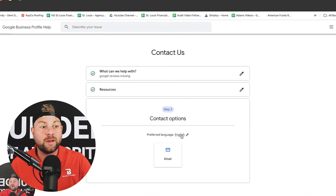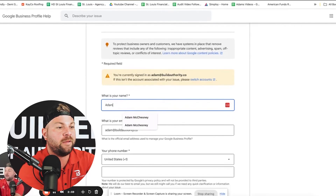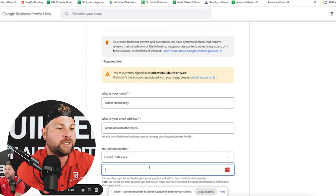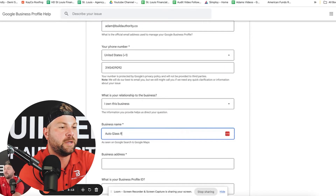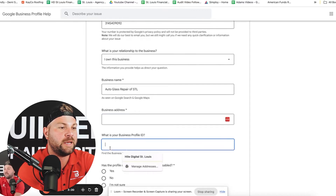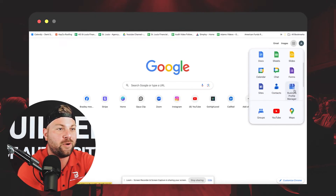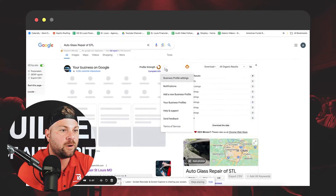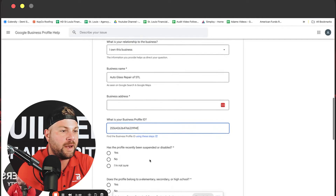Click next step, then click preferred language and set to default. Then click email and type in your information — all the typical information, your relationship to the business, the business address, and the Google business profile ID. If you don't know where to find the Google business profile ID, go back to the Google business profile, go to advanced settings, copy the ID, then come back and fill it in.